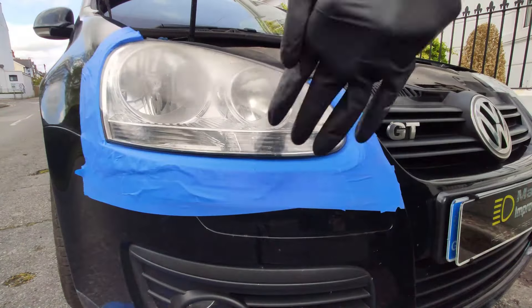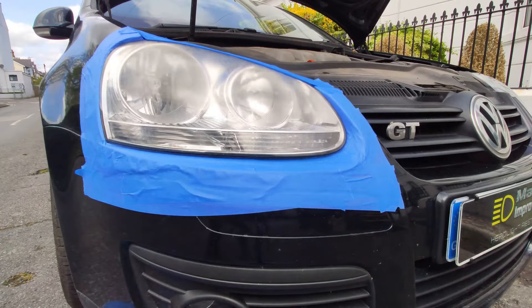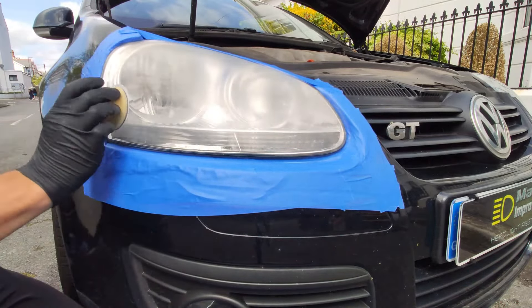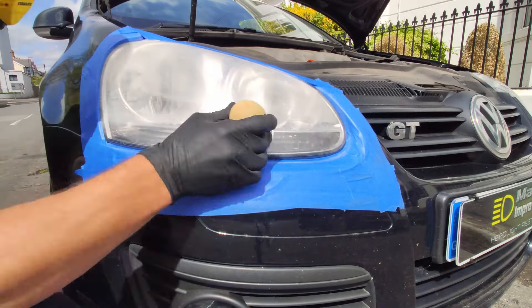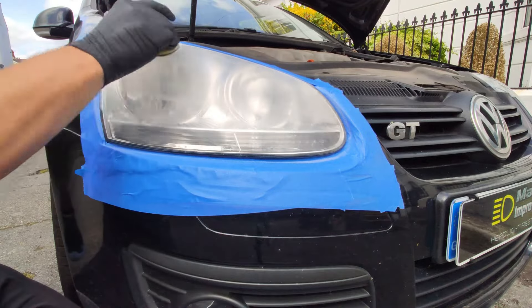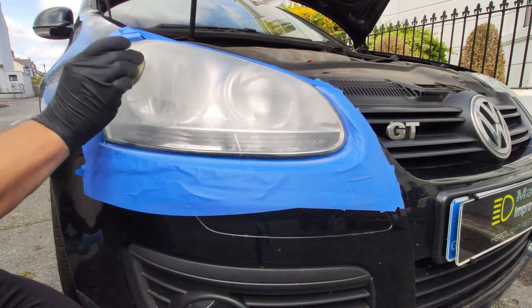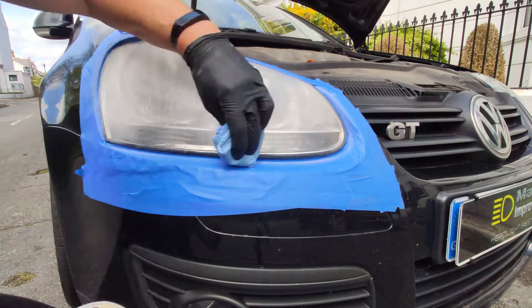Here we go then. Restoration of this Mark V Golf is underway. All taped up and on with the initial dry sanding stage. I'll get back to that in just a minute, but I'd just like to say that at the beginning of this year, I hadn't made a single time-lapse restoration video. And I'll be totally honest with you, I was somewhat daunted by the whole idea. But I decided that I wanted to put concerted effort into growing my YouTube channel, so plumbed for doing these types of videos.